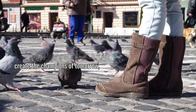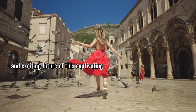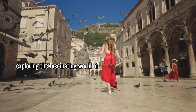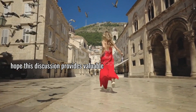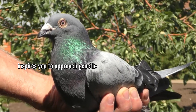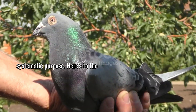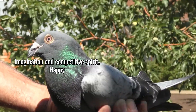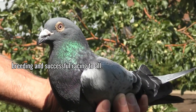Your breeding decisions today create the champions of tomorrow, connecting you to both the rich heritage and exciting future of this captivating sport. Thank you for joining me in exploring the fascinating world of genetic selection in racing pigeons. I hope this discussion provides valuable insights for your breeding program and inspires you to approach genetic selection with renewed enthusiasm and systematic purpose. Here's to the continued development of these extraordinary birds that capture our imagination and competitive spirit. Happy breeding and successful racing to all!